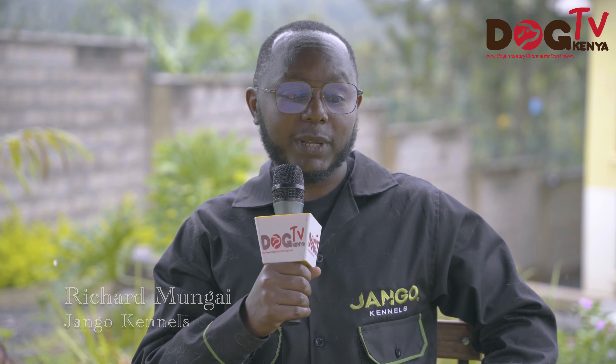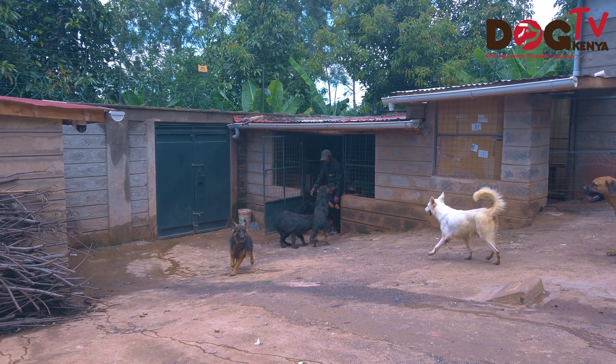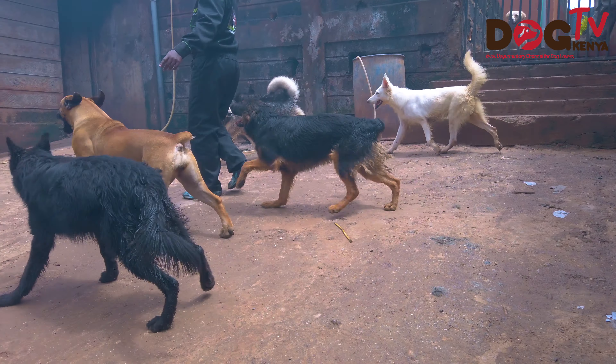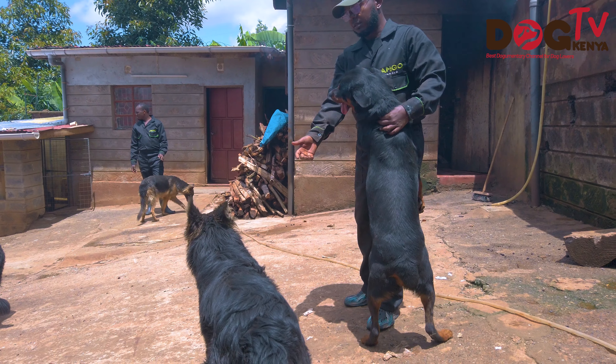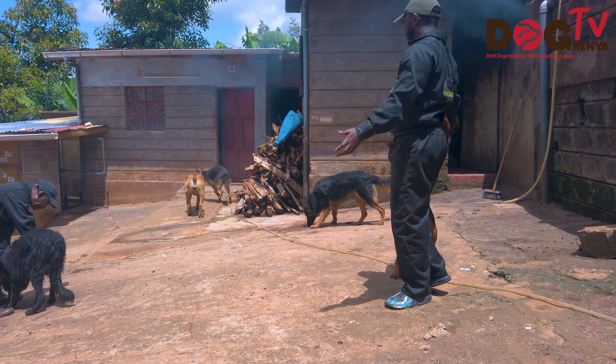Hello, dog lovers. My name is Richard Mongai from Django Kennels. Welcome to this amazing kennel we have here in a place we call Moranga, but it's actually a combination of Moranga and Maragua. The village itself is called Kagondoine and we are slightly off the Thika road — 10 minutes from Kabati and 15 minutes from Thika.